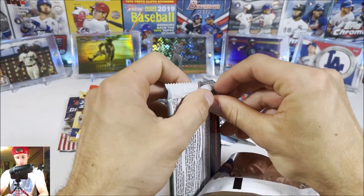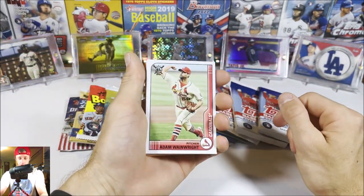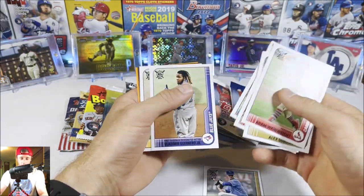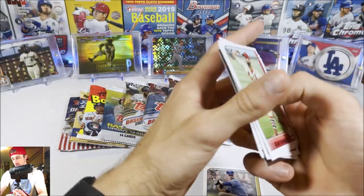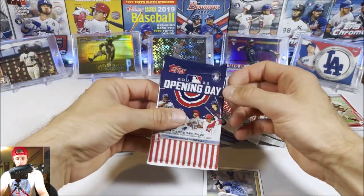We'll start with 2021 Big League. Last episode we pulled a lot of serial numbered cards and good parallels — see if we can follow it up. We get Adam Wainwright, Alex Gordon, Jack Flaherty, Freddie Freeman, Brady Singer rookie, Evan White, Guerrero, Danielson, Kyle Lewis, and then we get an orange parallel of Josh Bell. Not bad — we do get the Brady Singer rookie and one guaranteed orange.